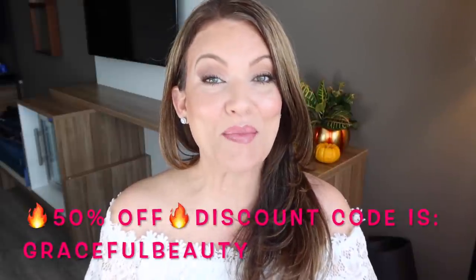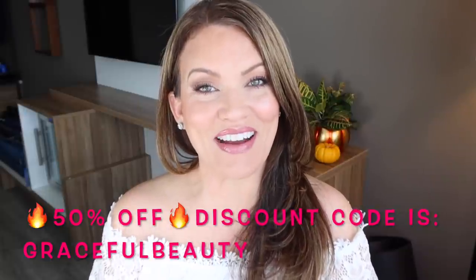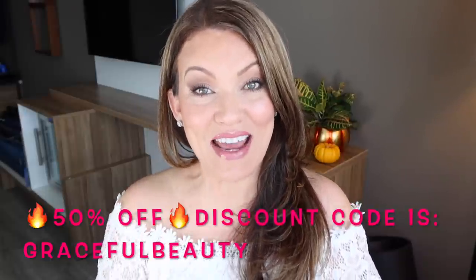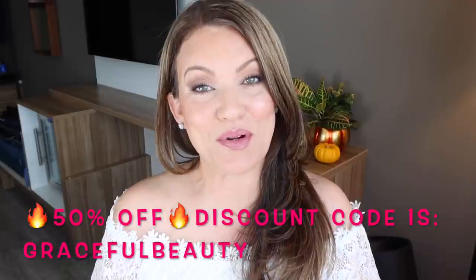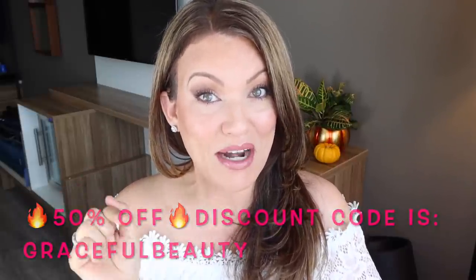Hi everyone, welcome back to Graceful Beauty. My name is Sheri. Today I'm going to share with you my top 10 absolute favorites from my favorite brand, City Beauty. The other reason I wanted to share this quick video is because they are having a 50% off sale — not 15, but 50, 5-0. When they told me that, I could not believe it. So I'm sure things are going to sell out really fast, and that's why I'm trying to get this video up as soon as the sale starts tonight.